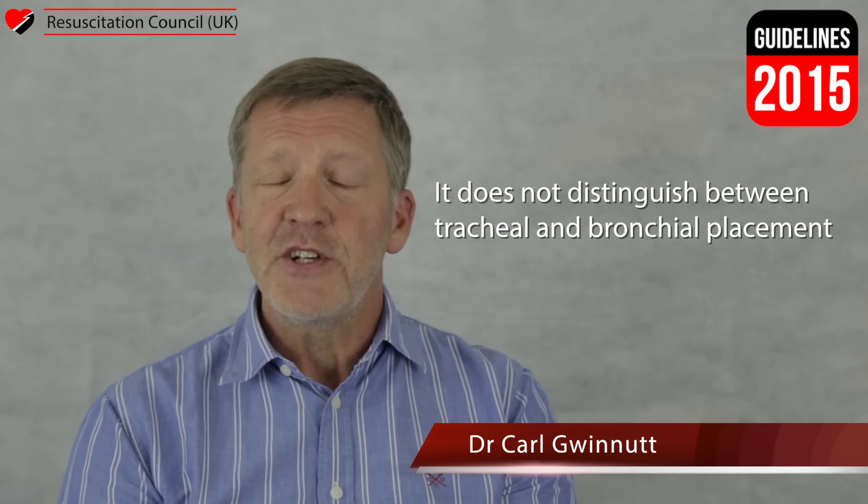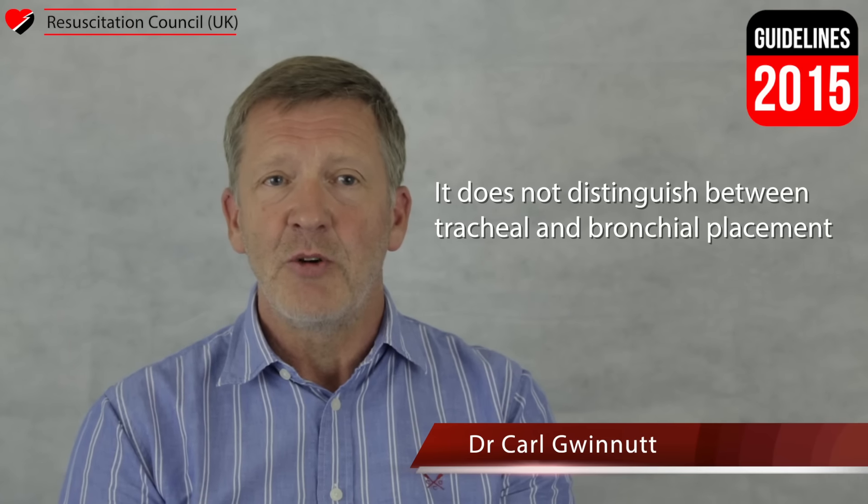Finally, the use of waveform capnography. Waveform capnography has a number of useful roles during CPR. It ensures the tracheal tube is in the airway rather than the oesophagus, but remember it does not distinguish between tracheal and bronchial placement. It gives an indication of the rate of ventilation, thereby helping you to avoid hyperventilation, something which we know contributes to poor outcomes.